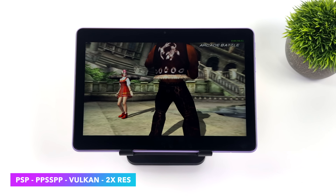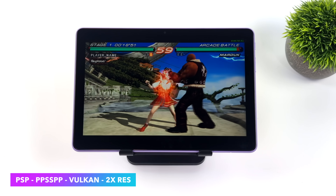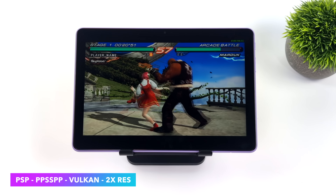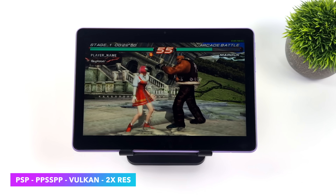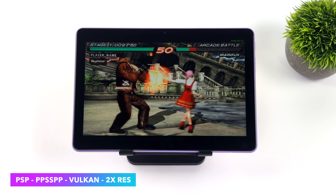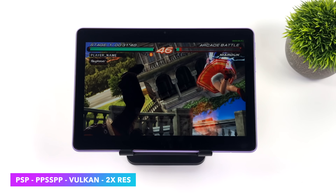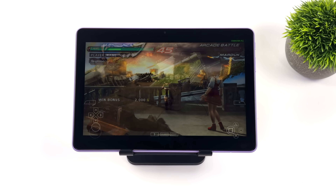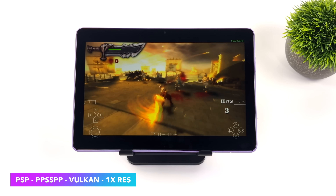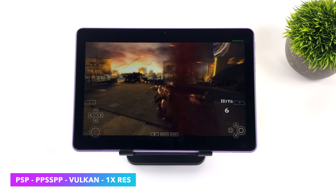Next I wanted to throw at it some PSP emulation, using the standalone version of PPSSPP with the Vulkan backend. With Tekken 6 we are at 2x resolution — pretty decent. That's not the hardest game to emulate; I consider it a mid-range game. With easier to run stuff, we could go up to 3x. But of course, there is one game we really need to test, and that's Chains of Olympus.